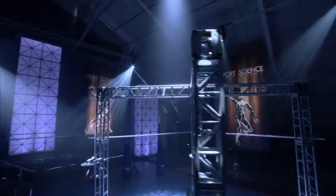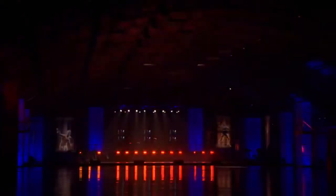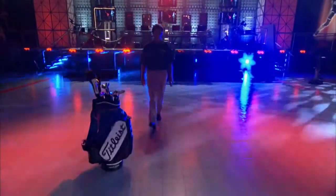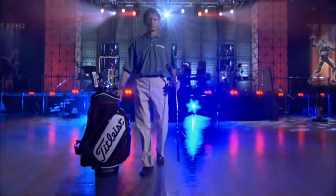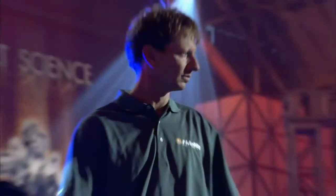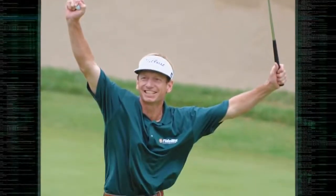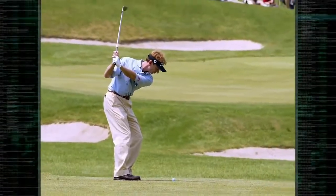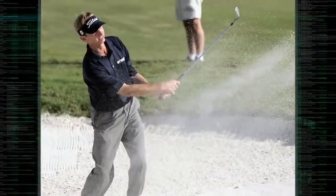To find out, we've called on a pro with one of the best short games in golf: PGA professional Brad Faxon. With 19 wins worldwide, including eight on the PGA Tour, Faxon's been one of the game's best for over 15 years.